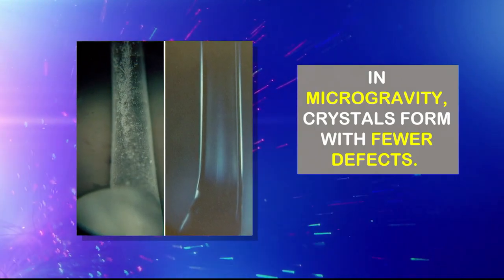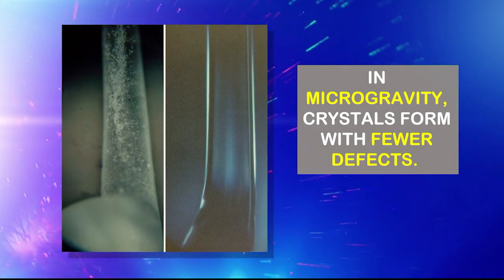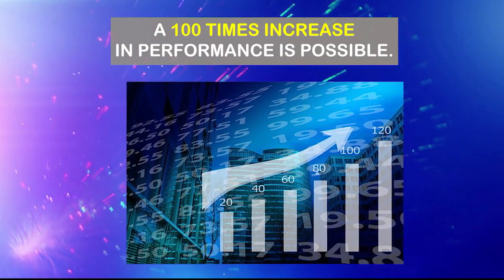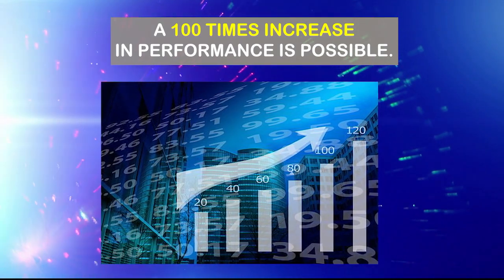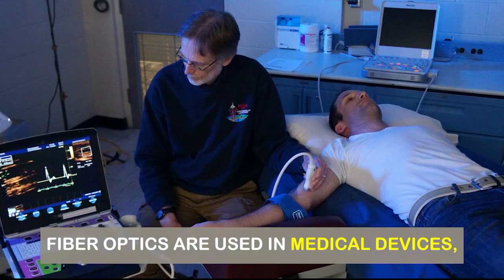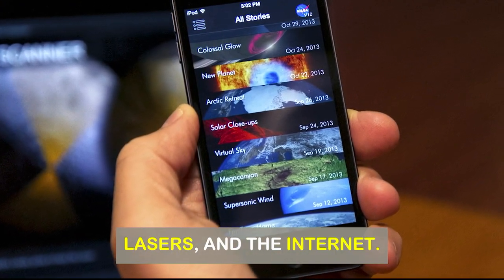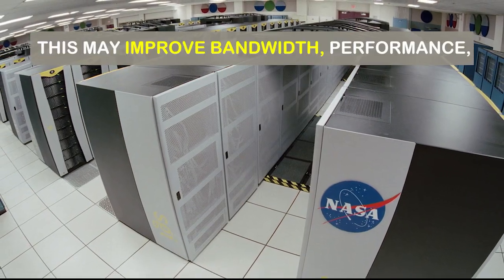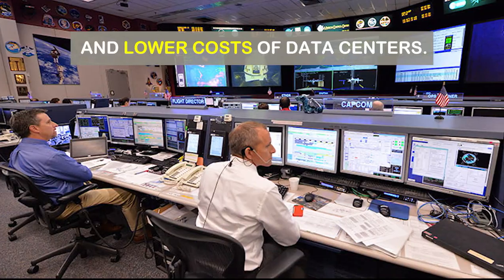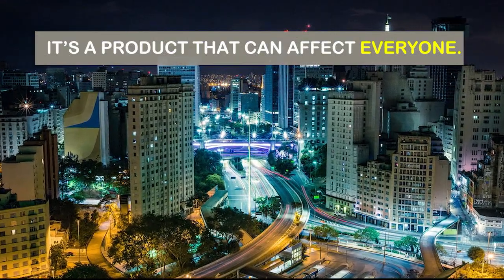In microgravity, crystals form in a different, more pure way with fewer defects. What could happen is a hundred-time increase in performance. This is a really cool project because it can benefit everyone here on Earth. Fiber optics are used for various applications — medical devices, lasers, but also internet. This can really help improve bandwidth and performance and lower the cost of internet and data centers. So really, it's a product that can affect everyone.